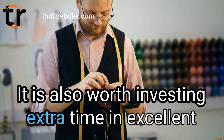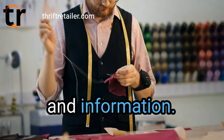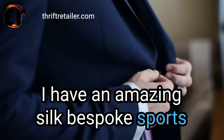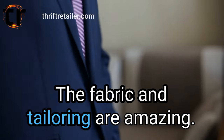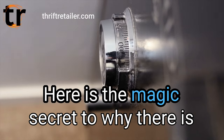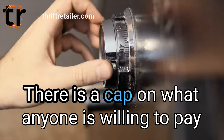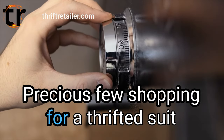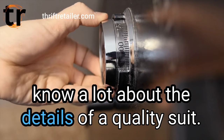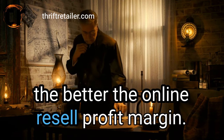It is also worth investing extra time in excellent photographs, detailed measurements, and information. Here is the magic secret to why there is so much profit potential in this category: there is a cap on what anyone is willing to pay for a suit in a thrift store. Precious few shopping for a thrifted suit know a lot about the details of a quality suit. To me, that's why the better the suit, the better the online resell profit margin.